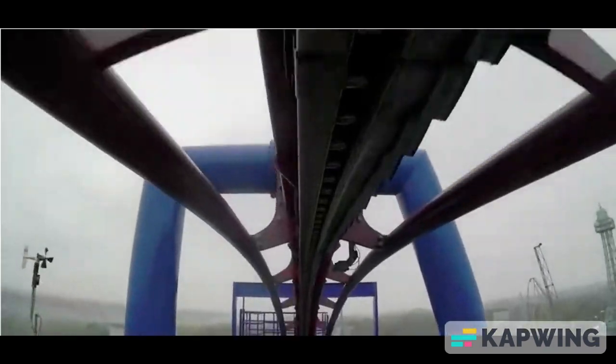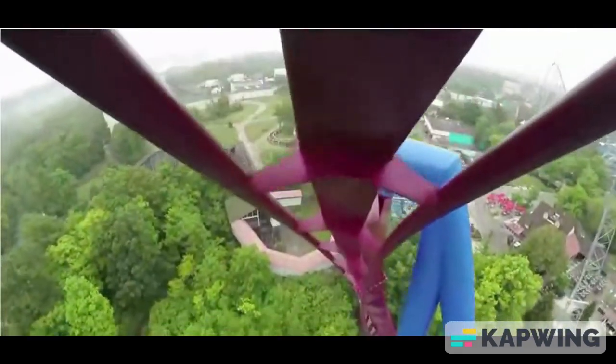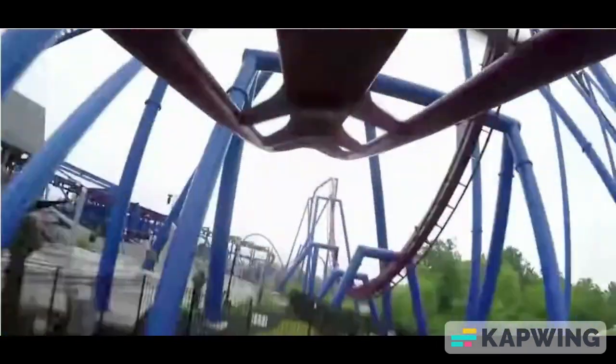At number 4, I have Banshee. It's an incredible B&M inverted coaster with 6 or 7 inversions. It runs through the track flawlessly and it has a beautiful color scheme. Great job, Kings Island.